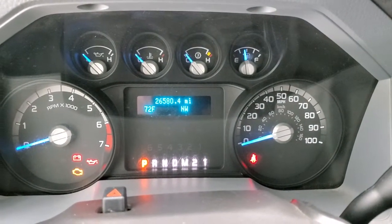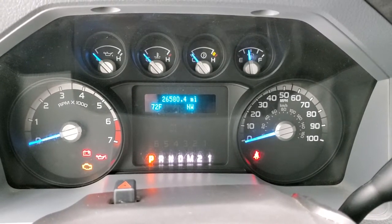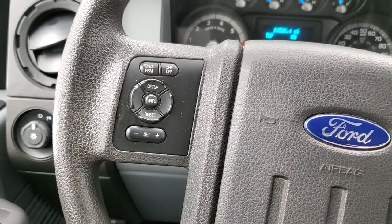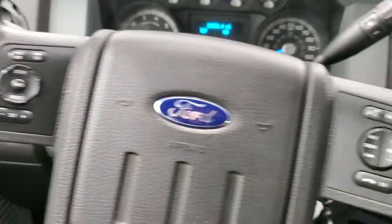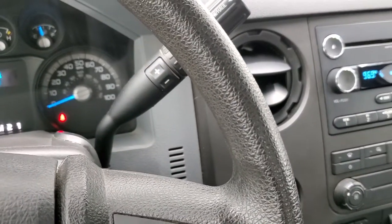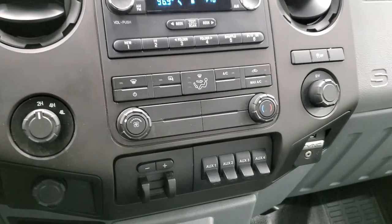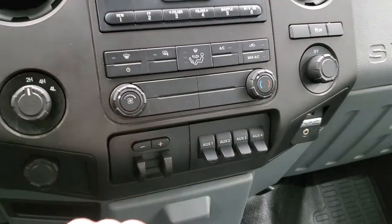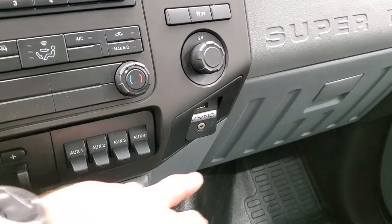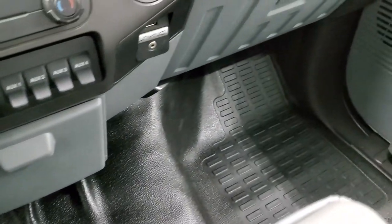This truck has 26,580 miles. You get a compass and outside temperature display. The instrument cluster is nice and clean. Information center controls and cruise controls are on the left, Bluetooth and audio controls on the right. This one does have the 6-speed automatic transmission with the optional tap shift. It has a CD player, turnout 4-wheel drive, a factory brake controller, and four upfitter switches. Climate controls are right there, and you get the sync system to connect to your Bluetooth cell phone, AUX and USB jack, and a stability control that you can turn off.